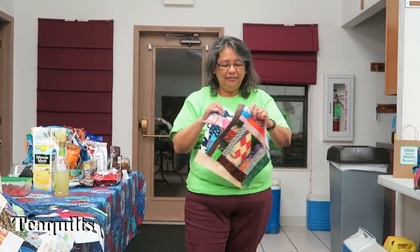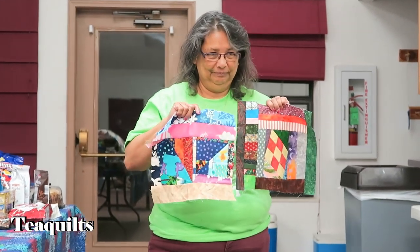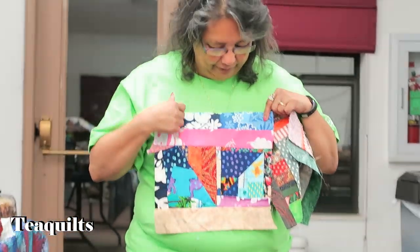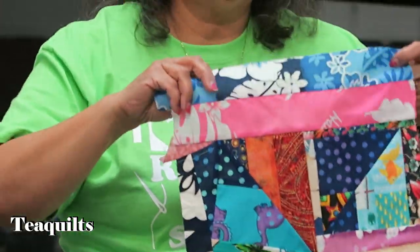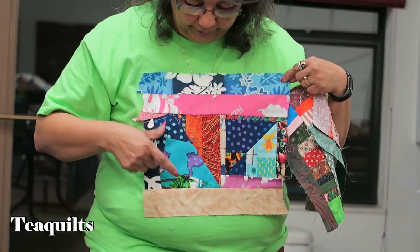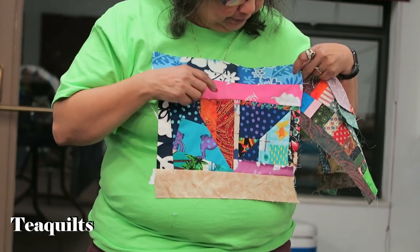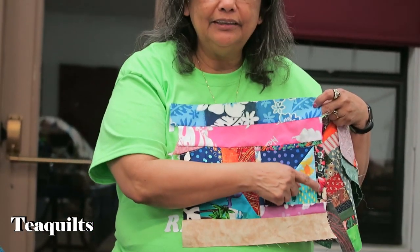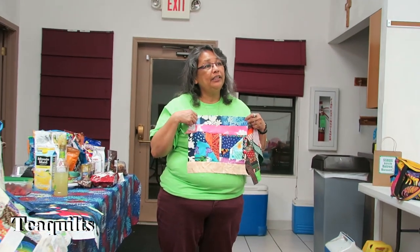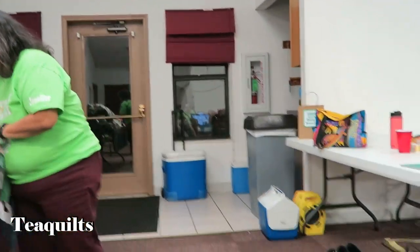One of the blocks has memory fabrics — this block has fabrics from my mom's Hawaiian dresses: blue, pink, a little green with palm trees. Pretty much all the floral ones. And the black ones with little flowers were her house dresses too. So I had 20 of her dresses to make clothes from.